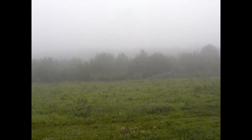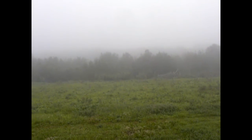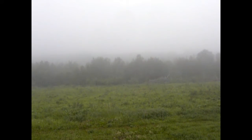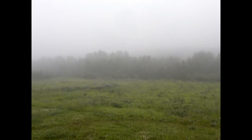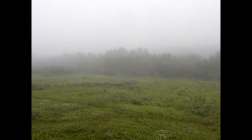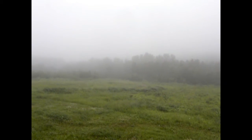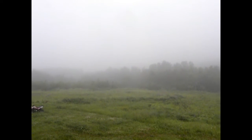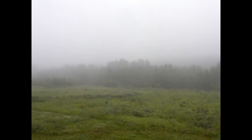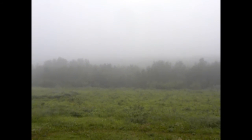Good morning everybody. Look at what I woke up to this morning. And of course if you hear that sound that is the generator — obviously it is a generator day. Very foggy.